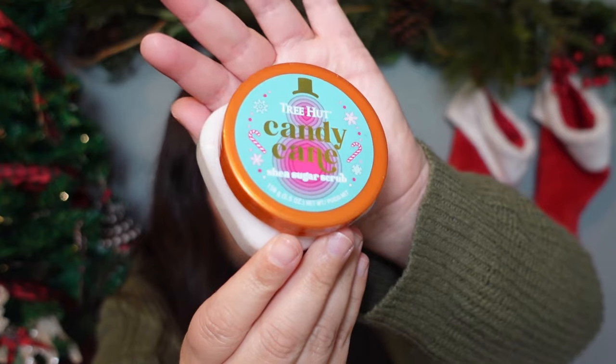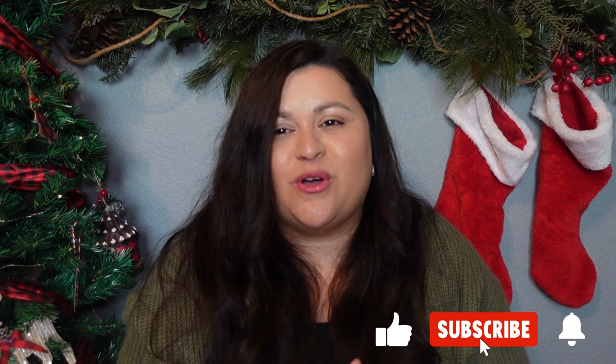The last item for her stocking is this Tree Hut Candy Cane sugar scrub — I actually bought the larger version of this for my oldest daughter as well. It smells really really good, like a sugar cookie and peppermint. It smells so good. So those are all the gifts we're going to be giving to family, friends, and pets this year. If you have any questions, please leave them in the comment section, and as always thank you so much for stopping by. Have a great day, bye!